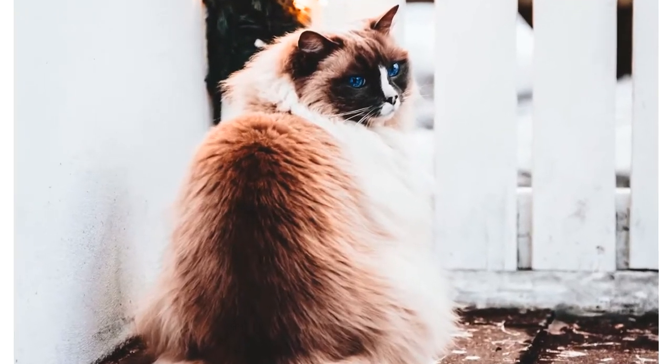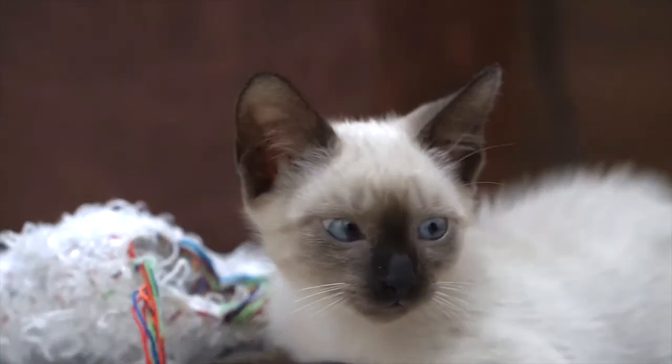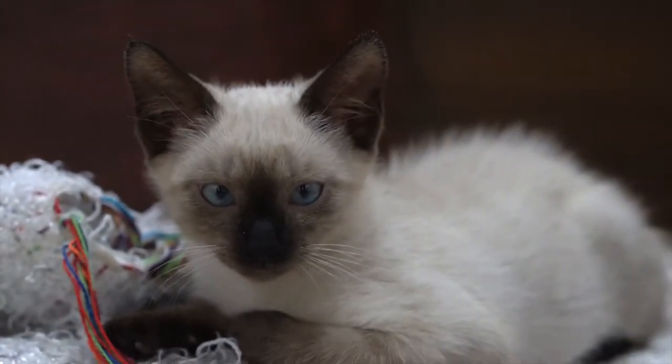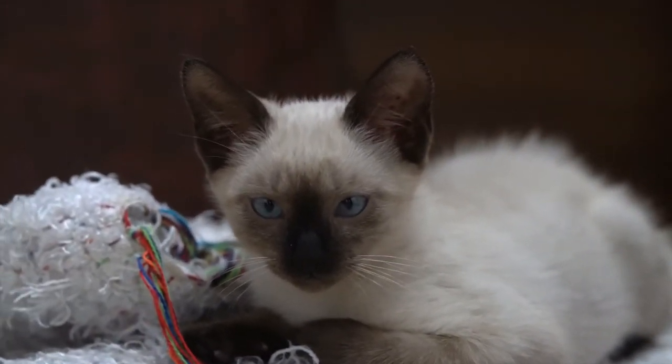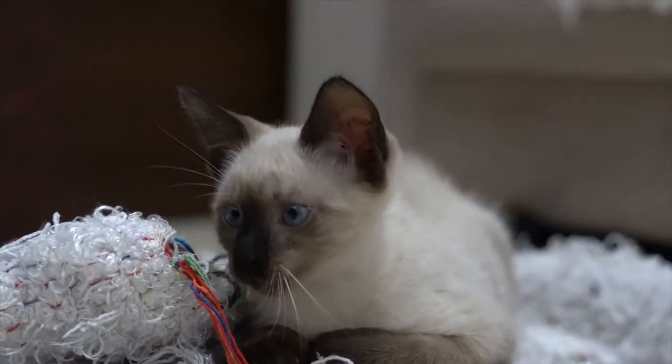They usually have very few health problems, but should be checked regularly for possible heart disease, living between 15 and 25 years. Ragdolls have one of the lowest survival rates at birth among domestic cats — 40% of all Ragdolls are the product of inbreeding.